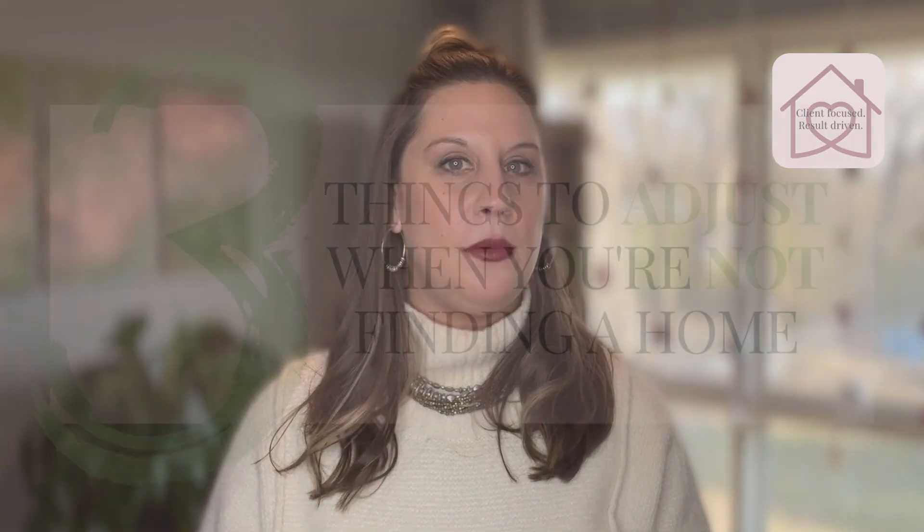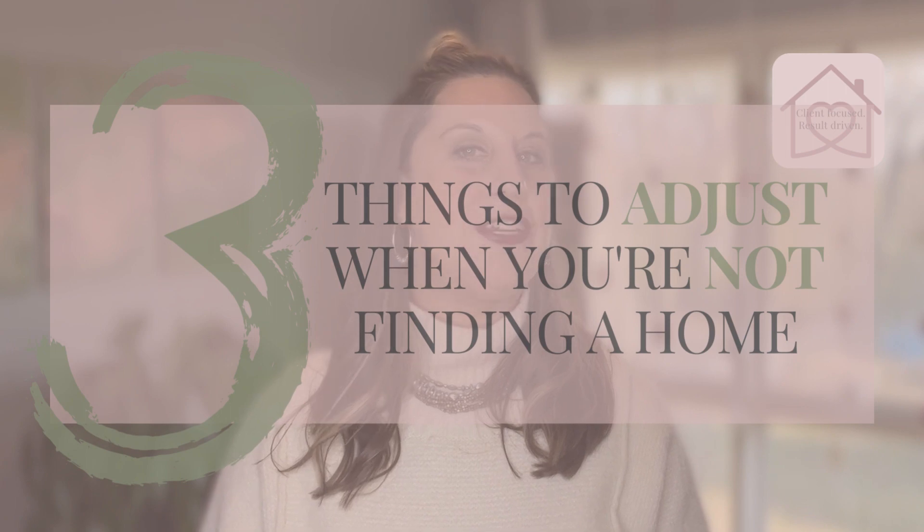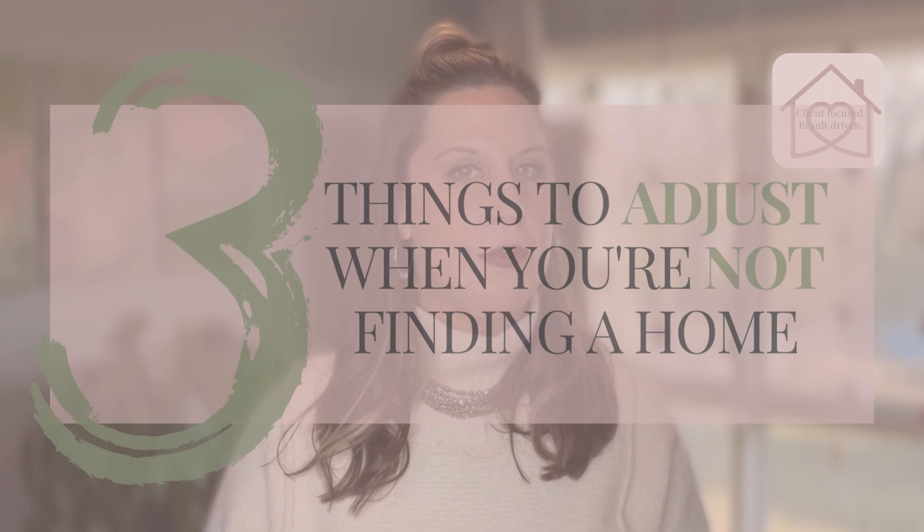In this quick video I'll be sharing with you three criteria to adjust in your home search when you're not having any luck finding a home to fulfill your dreams of planting roots. At the end of this video I'll also share with you the one thing not to do when adjusting your home search.